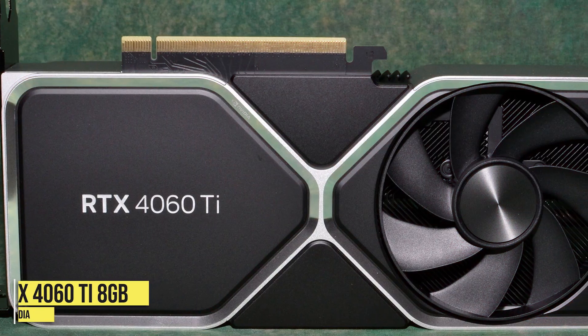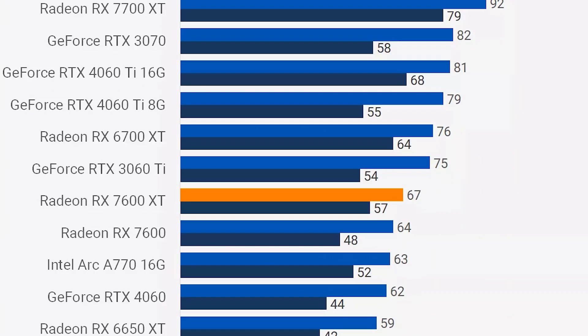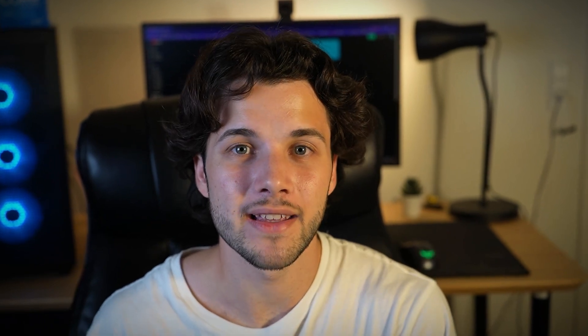The RTX 4060 Ti 8GB is the only 8GB graphics card on this list and it's going into my trash tier. I would never recommend buying it even for just gaming. It's about $75 more expensive than the RX 6750 XT and achieves basically the same level of gaming performance, yet you get 8GB of VRAM compared to 12GB — a downgrade that will be terrible for future-proofing a 1440p system. 8GB is already not enough for some high-demanding titles at 1440p on high to ultra settings.